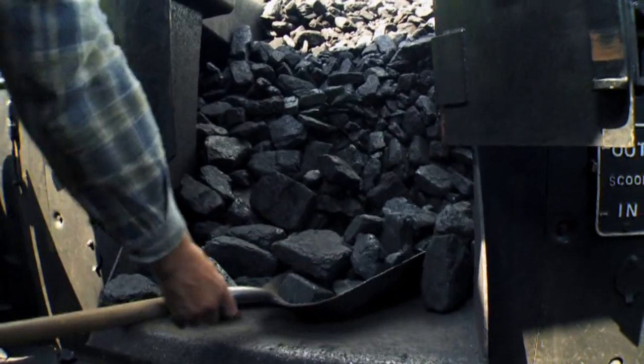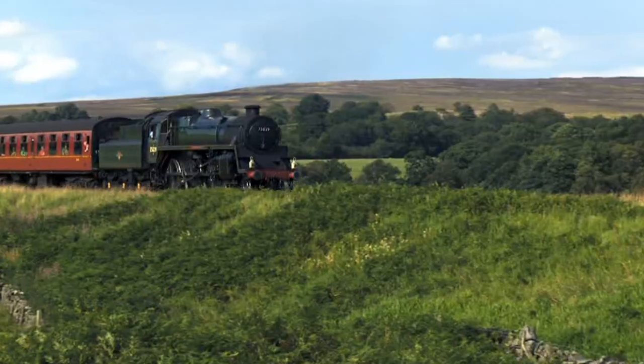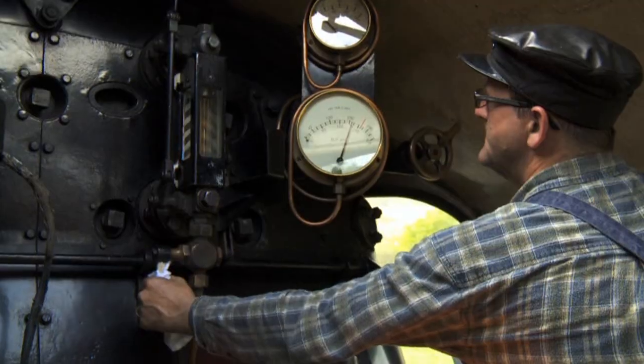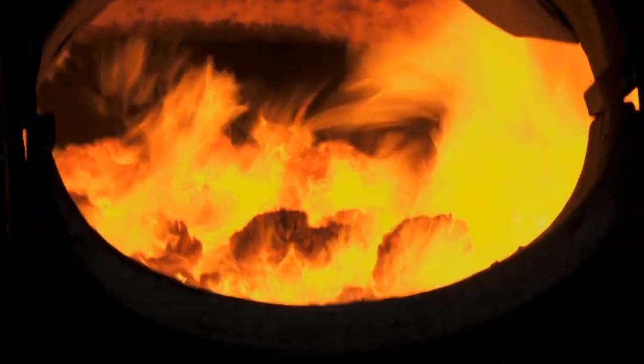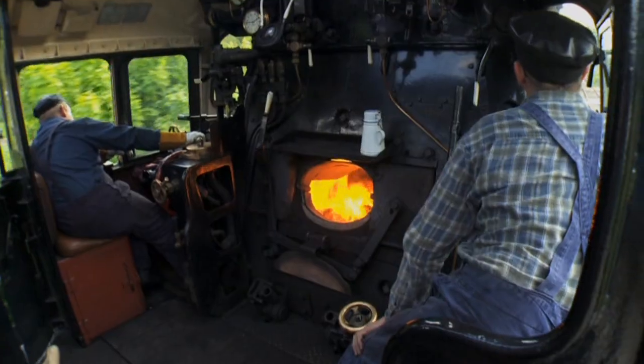The fireman shovels the coal from the tender behind him into the engine's firebox. The heat from the fire turns the water in the engine's boiler into steam, and the steam moves the pistons, which drive the engine's wheels. The bigger the fire, the more steam the engine can make, and the faster it can go.